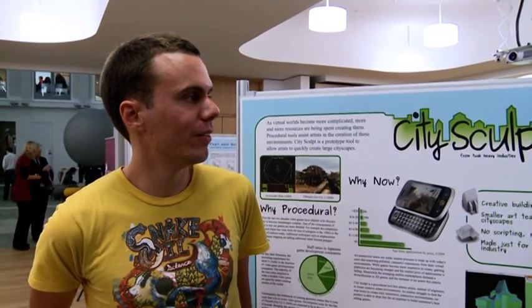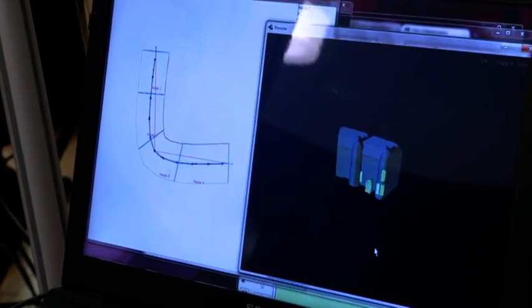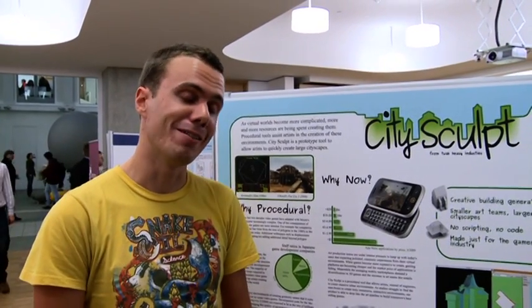CitySculpt is a simple tool to help artists generate large amounts of architecture very quickly. By combining several profiles and plans, it lets an artist rather than a programmer create large amounts of geometry and architecture very quickly.